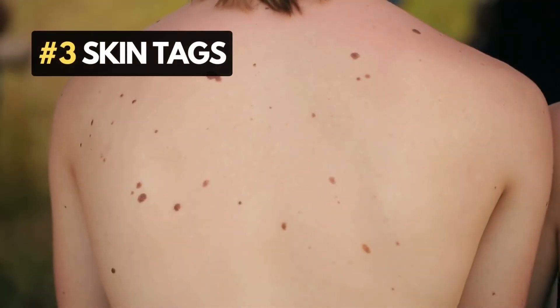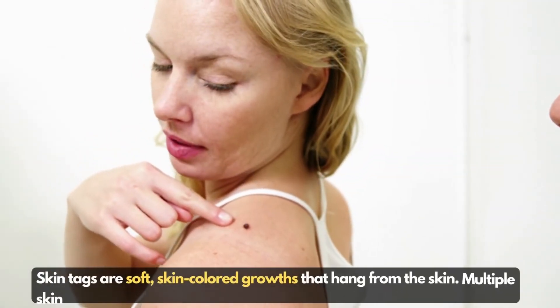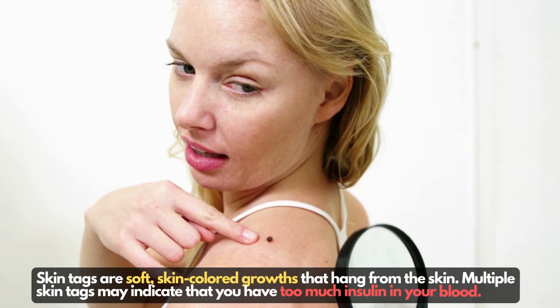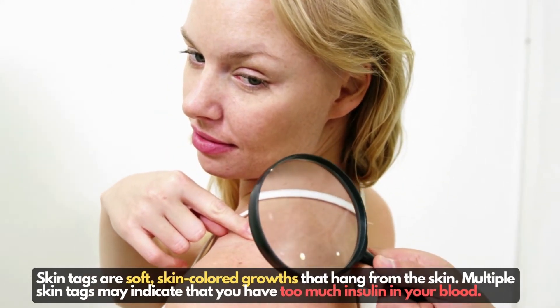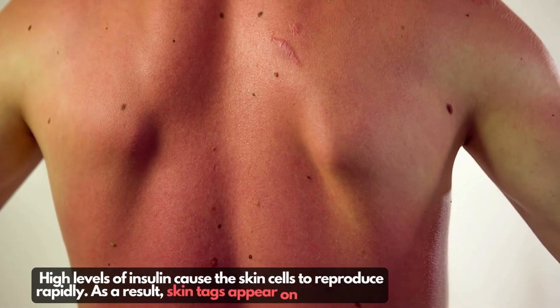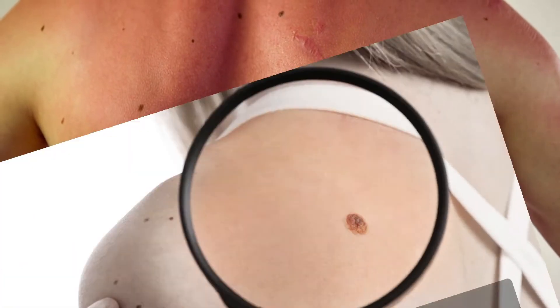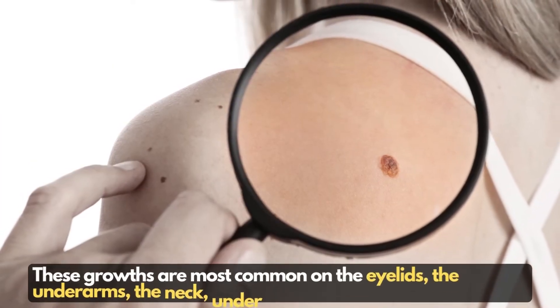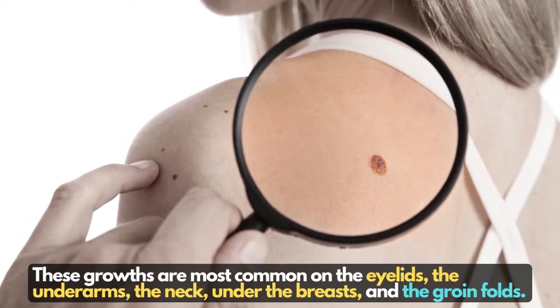Number 3: Skin tags. Skin tags are soft, skin-colored growths that hang from the skin. Multiple skin tags may indicate that you have too much insulin in your blood. High levels of insulin cause the skin cells to reproduce rapidly, and as a result, skin tags appear on the skin. These growths are most common on the eyelids, underarms, the neck, under the breasts, and groin folds.